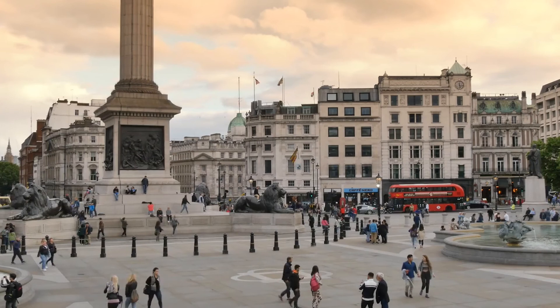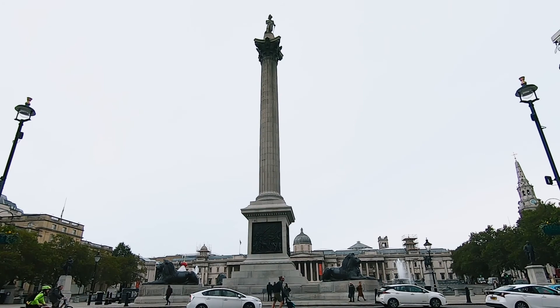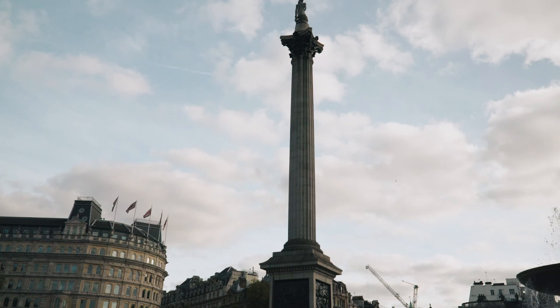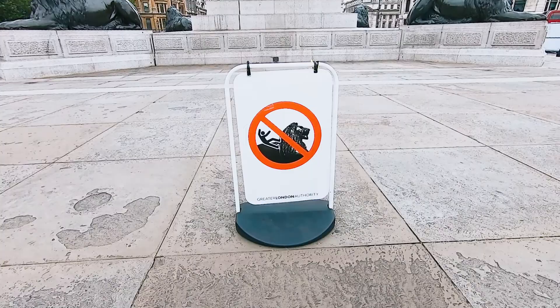Trafalgar Square was built to commemorate the Battle of Trafalgar, so you will see a statue of Admiral Nelson in the square as one of the main features. He has four lions surrounding him — make sure that you don't climb on the lions because that is not allowed.